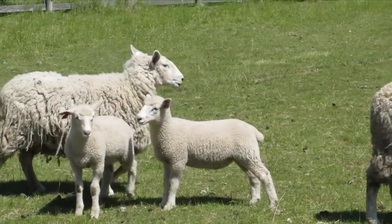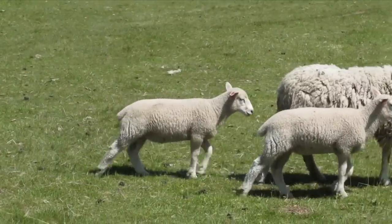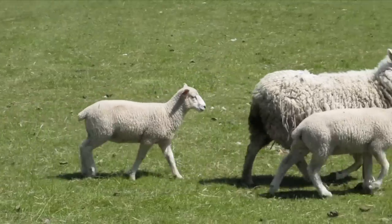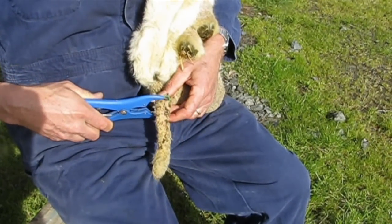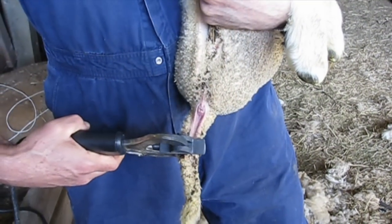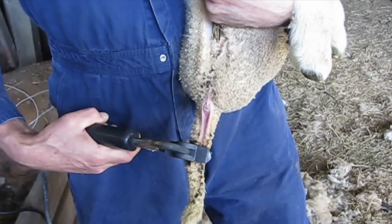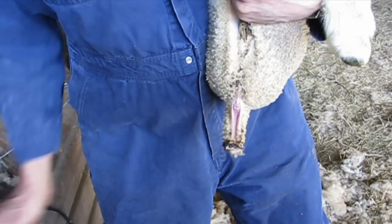For medical and humane reasons, the tails of young sheep are often docked to reduce fecal soiling and the resulting fly strike. Lamb's tails may be docked by placing an elastrator band around them, using a docking iron or hot blade, or with a combination of band placement and the use of a bloodless castration device.